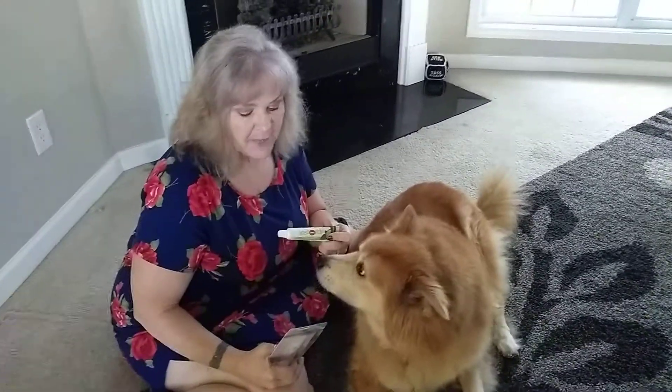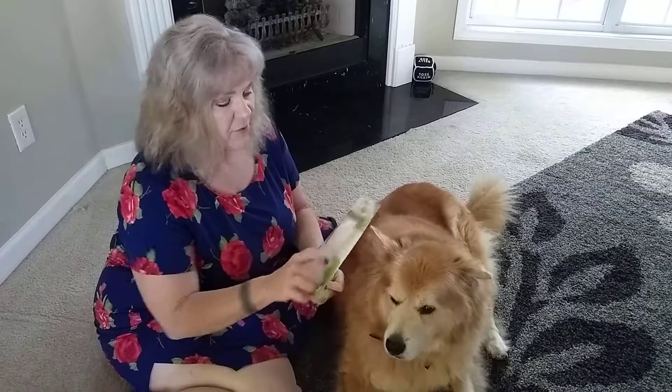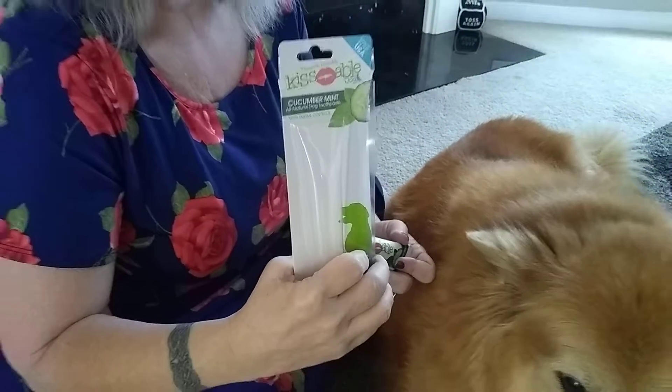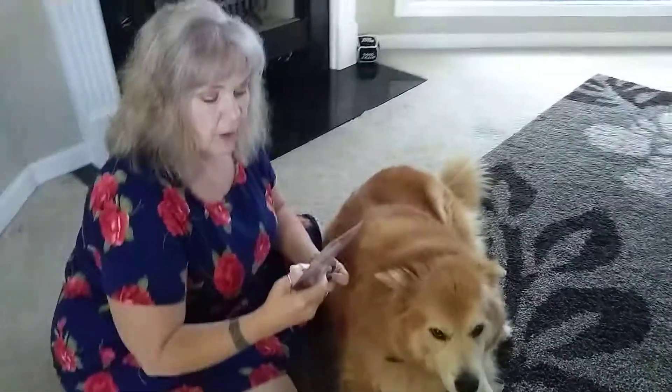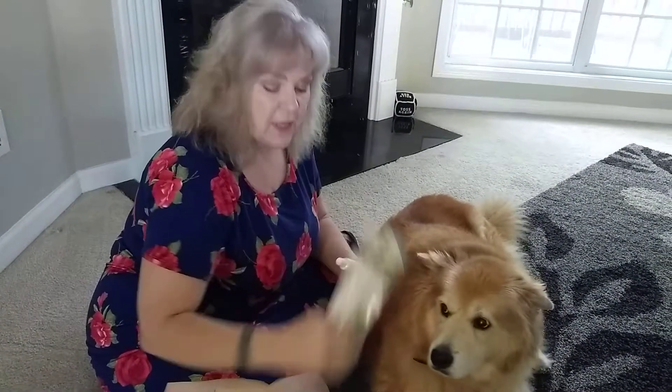In our quest to find the best natural toothpaste, Haiku and I today are trying Kissable. It's got cucumber mint, which to me is probably a more refreshing and sweeter taste for his breath, but I know he probably likes things like poultry. This has some great agents in it to reduce tartar and it has kaolin to polish the teeth.